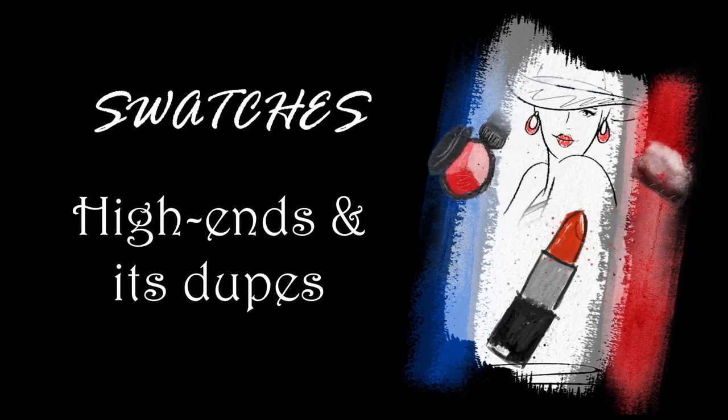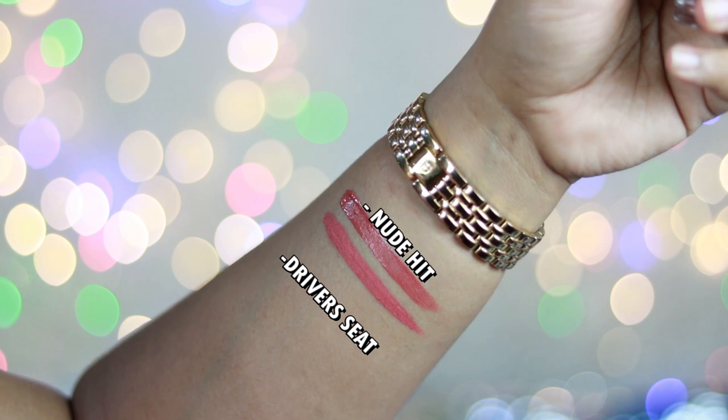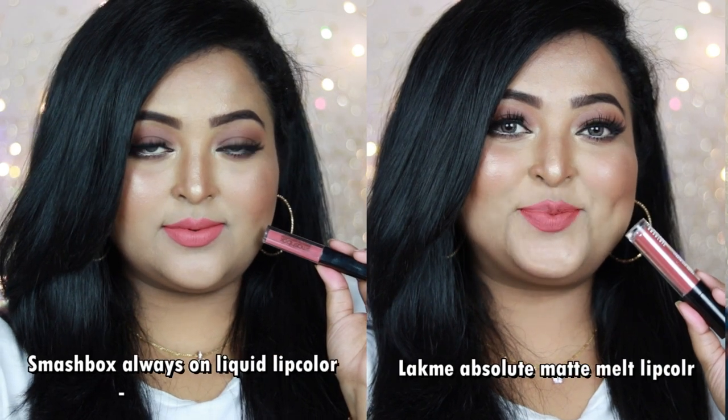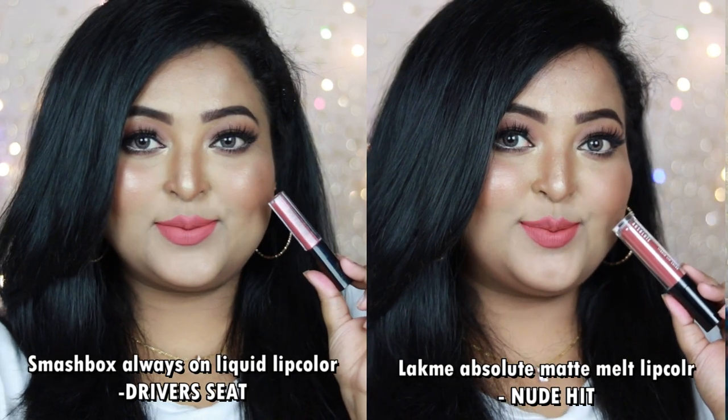Coming to the first high-end lipstick — it's from Smashbox, the Always On Liquid Lip Color in the shade Driver's Seat, a very popular lip color. The affordable dupe is from Lakme: the Absolute Matte Lip Color in the shade Nude Head. Driver's Seat is a peachy nude with hints of coral and a brown undertone, whereas Nude Head is also a peachy nude with coral and a richer brown undertone — so the difference is mainly in the undertone.